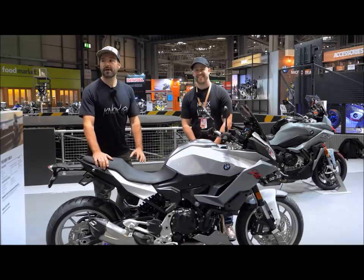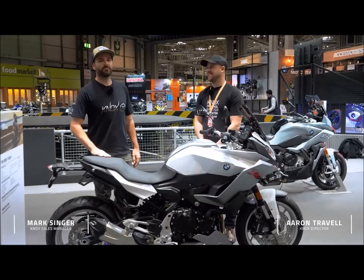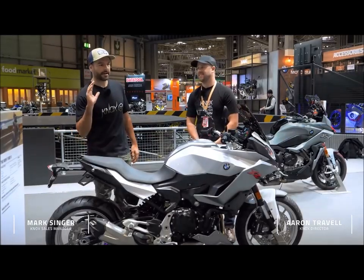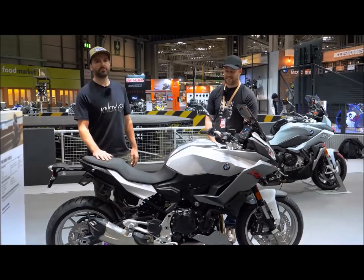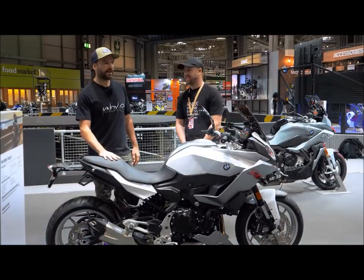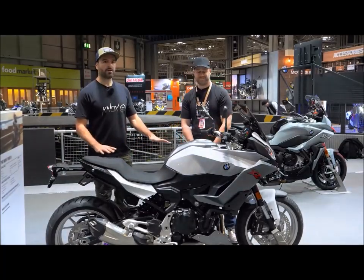Hi folks, welcome back to the BMW stand here at the NEC. We've taken the time to have a look already at BMW's very interesting new F900 parallel twin Roadster. In addition to that, their sort of bigger brother is the new F900 XR.